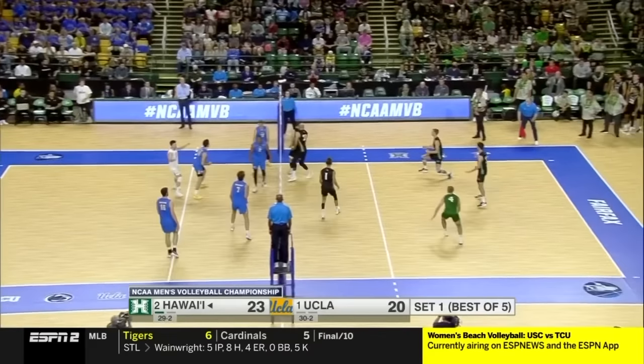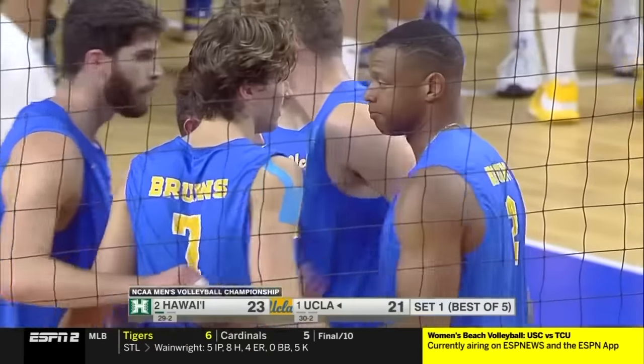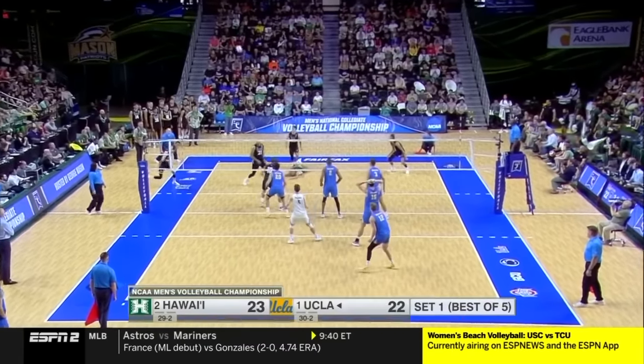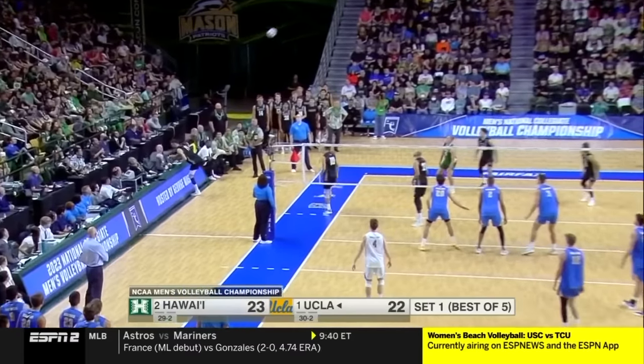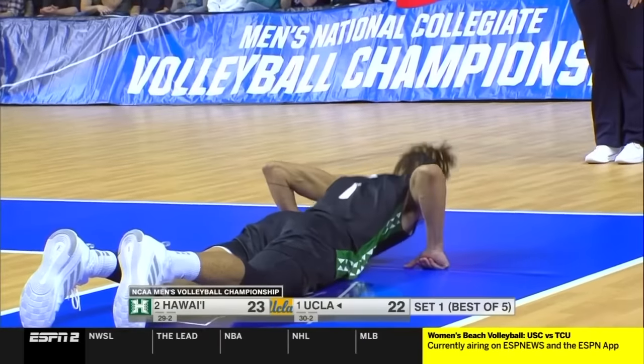Had some issues with a calf, and good side out. J.R. Norris, and delivery that time from Rowan. Watch to see who sets in transition — they may not need it. Brilliant serve again by Knight, and that ball's going to fall. Tied at 23.